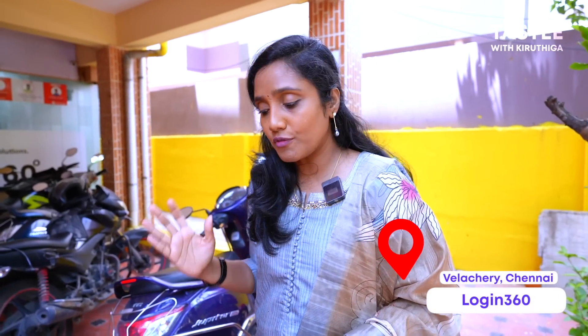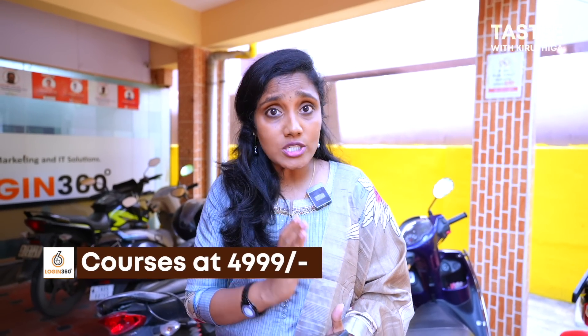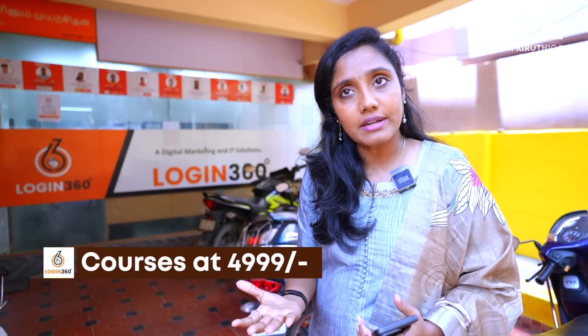You can take different types of courses while staying within budget. Courses start from 4999. If you take a course, you can attend all the interviews and get guidance. Login360 offers many course options.